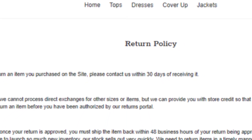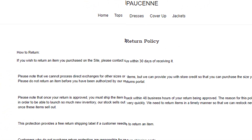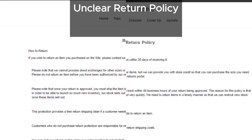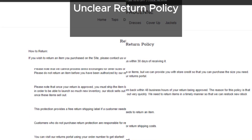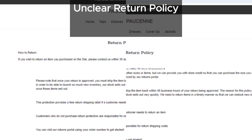Now, let's dive into their refund policy. We found it to be very confusing. The terms are so unclear that it could make getting a full refund nearly impossible. This is a common strategy used by scam sites to avoid returning your money.